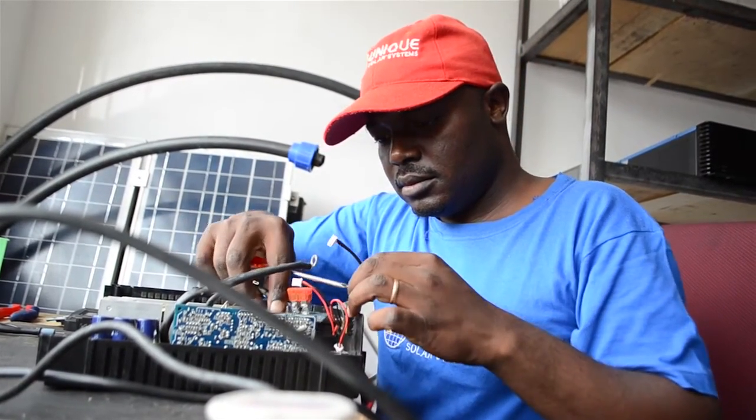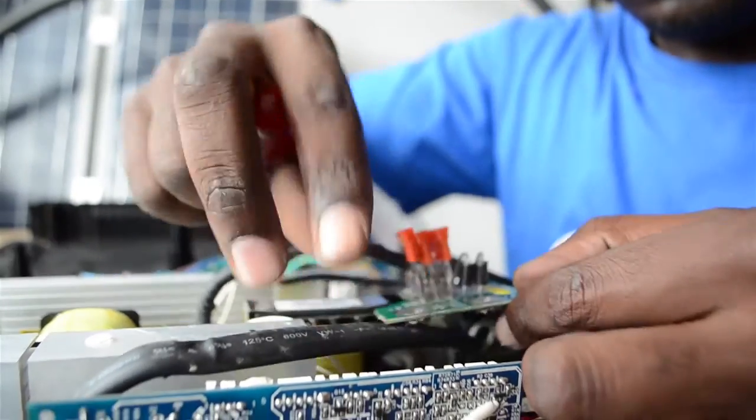On solar products that are no longer on warranty, we have a workshop where we do the repairs.